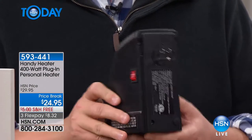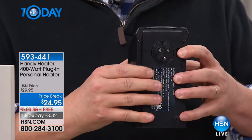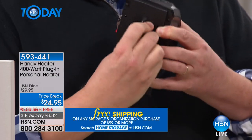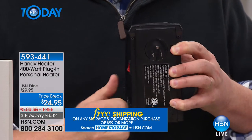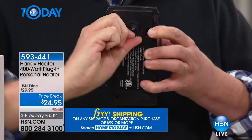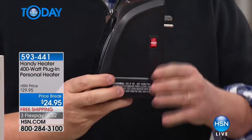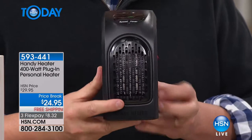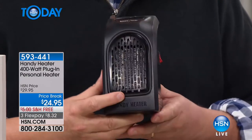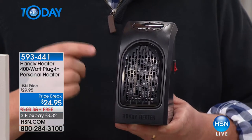This is called zone heating — we talk about it all the time on HSN because we want to save you money. Some homes have outlets upside down or sideways — there's a little button that lets you rotate it anywhere you want, so it fits in any standard three-prong outlet.